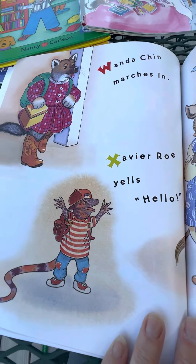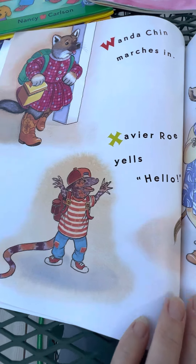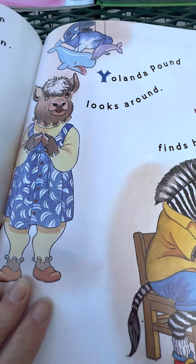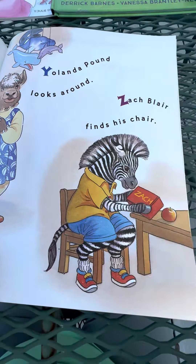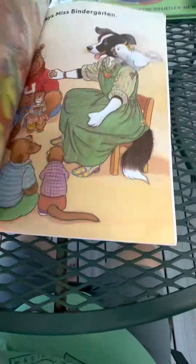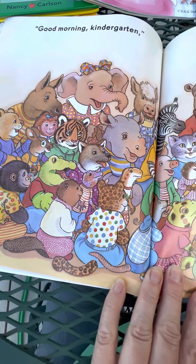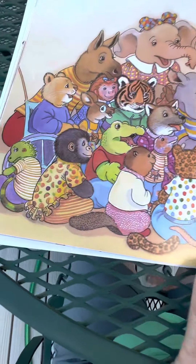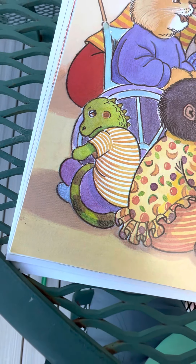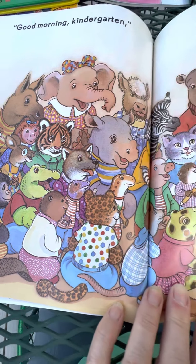Wanda Chin marches in. Xavier Rowe yells, "Hello!" Yolanda Pound looks around. Zach Blair finds his chair — there's his name. "Good morning, kindergarten," says Miss Bindergarten. Look at all those children! Oh, look — there's that Ian. He didn't want to be there, but everyone else looks pretty excited.